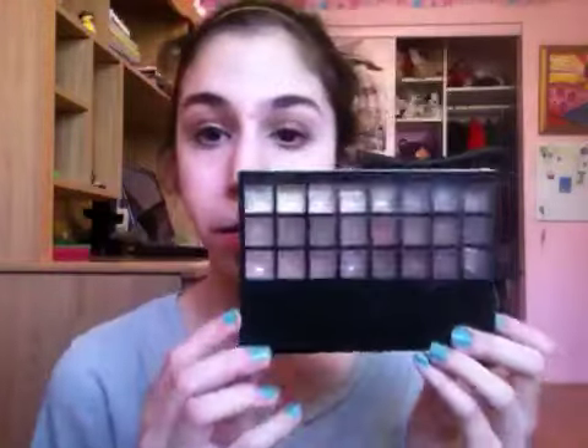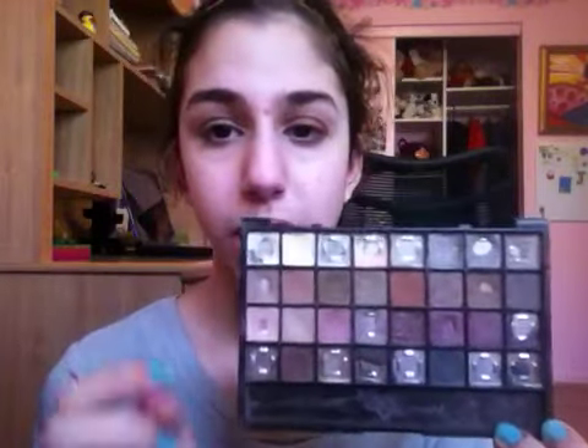My eyeshadow is actually all from the e.l.f. 32 Warm Palette. I've actually been using this quite a bit lately — I kind of stopped using it and then I started again. It's literally my go-to palette. I've hit pan on so many eyeshadows, though some of these actually broke. But ones like these I actually hit pan on. You guys know this champagne color is my favorite color in the whole palette — that's why I don't wear it a lot, because I don't want to use it all up.